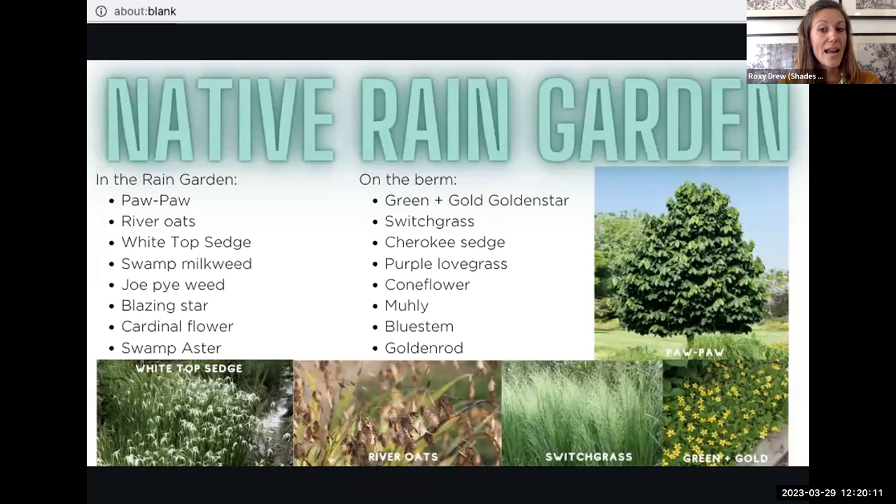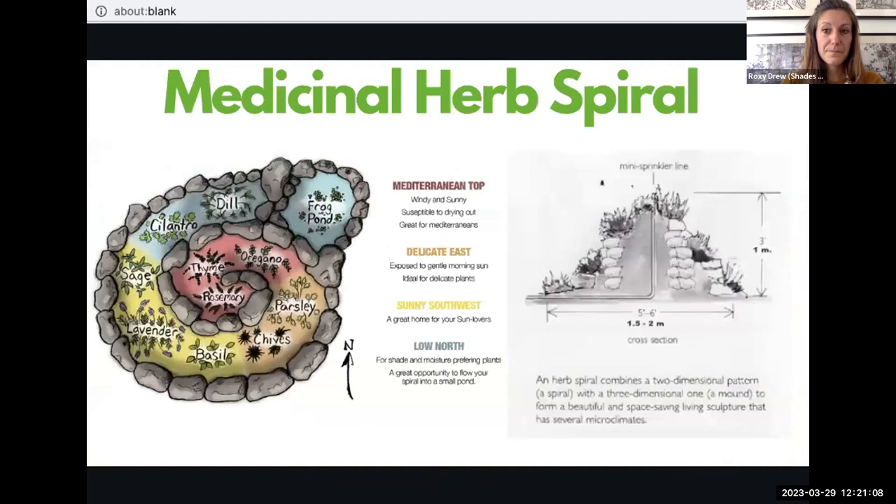For a rain garden or already existing wet area, plants adapted to those conditions available at the Trees Atlanta plant sale include pawpaws, river oats, white top sedge, swamp milkweed, Joe Pye, blazing star, cardinal flower, and swamp aster. On the berm — the compacted red clay outer edge — you could plant green and gold, golden star, switchgrass, Cherokee sedge, purple lovegrass, coneflower, muhly, bluestem, or goldenrod. Depending on the sun conditions of your rain garden, you will choose the plant community suited for full sun, dappled sun, or full shade.